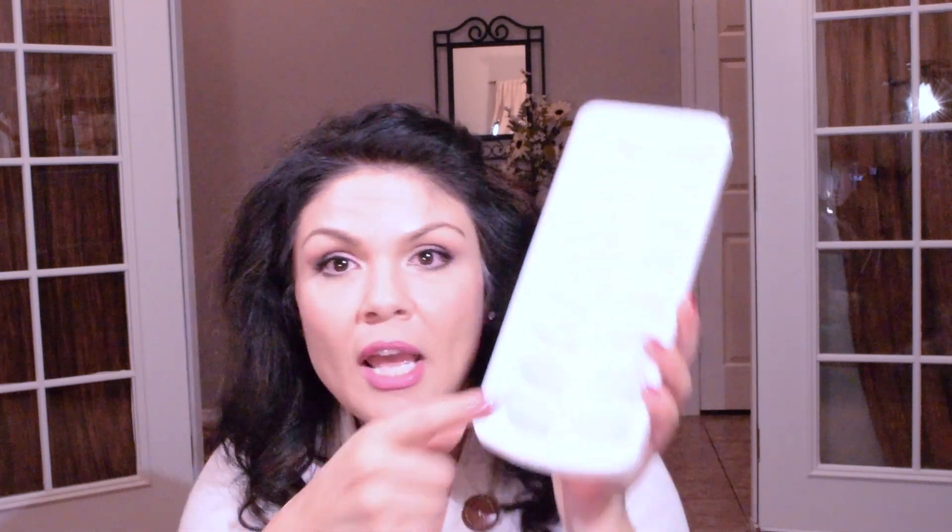She showed how those little round eyeshadows — like the Color Tattoos and eyeshadow bases that come in those little round containers — fit in here perfectly. She put them all in here to organize them and I thought that was a great idea. As soon as I saw this I knew I had to pick it up, and it's nice that it comes with two.